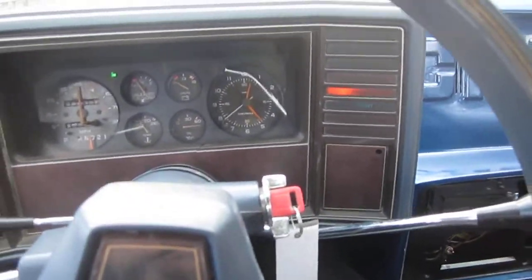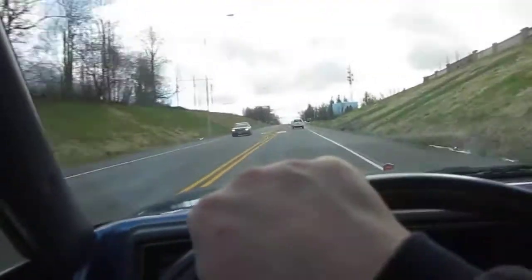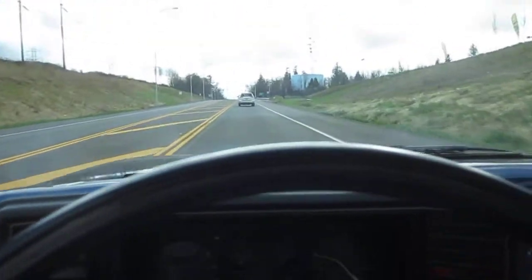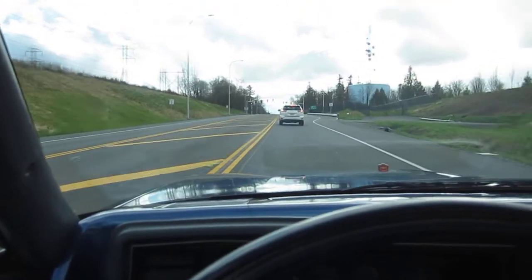The wipers work, and the shifter is pretty tight — I thought it had a little slop in it but it seems pretty good. It's a smooth running car. The oil has been changed and the tires were balanced out. It's going to be going at no reserve, so good luck everybody.